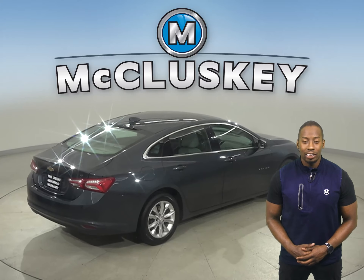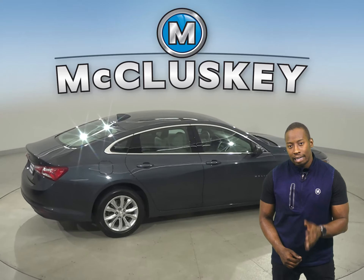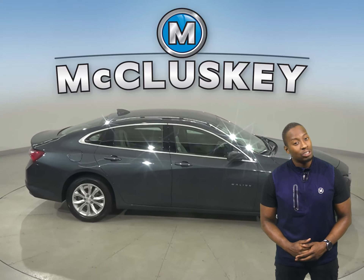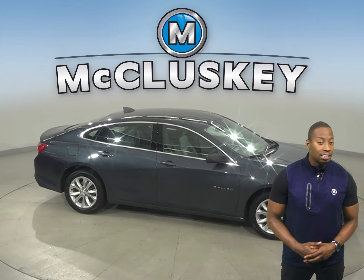For entertainment, there's AM FM radio as well as a CD player and an MP3 player. And for safety, this Malibu has a backup camera, ABS brakes and traction control, as well as OnStar access in case of any emergency.